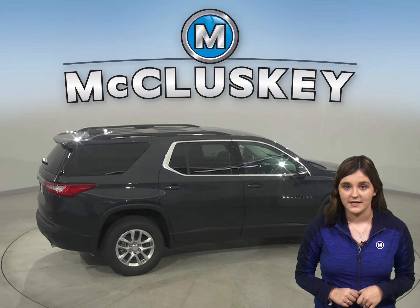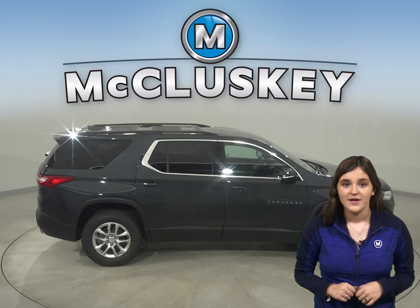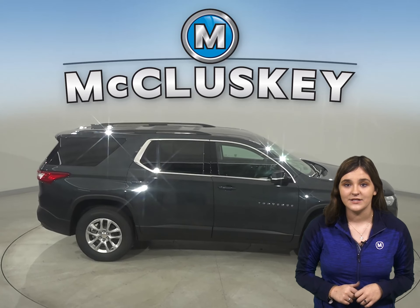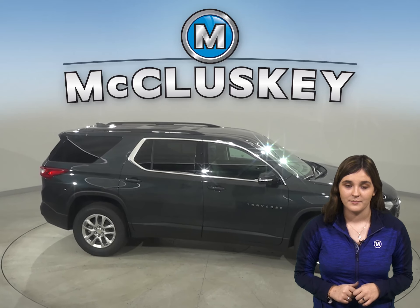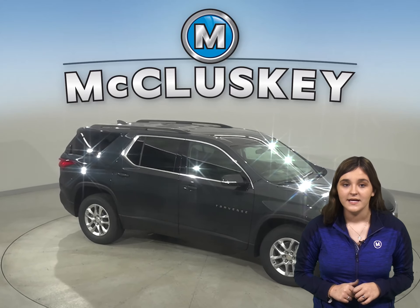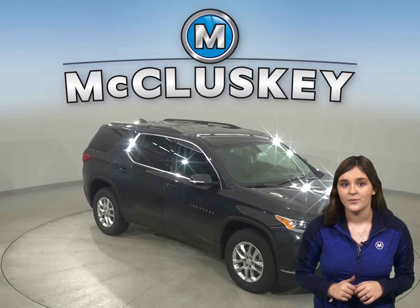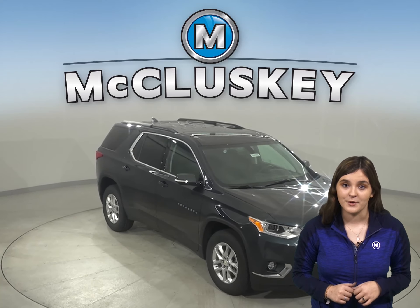For better traction, the Traverse has larger tires than the Palisade. The Chevrolet Traverse has a standard easy tire fill system. When inflating the tires, the vehicle's integrated tire pressure sensors keep track of the pressure as the tires fill and tell the driver when the tires are inflated to the proper pressure.